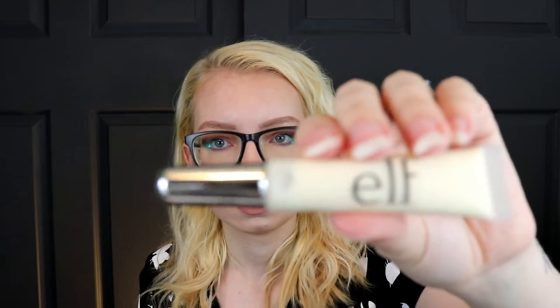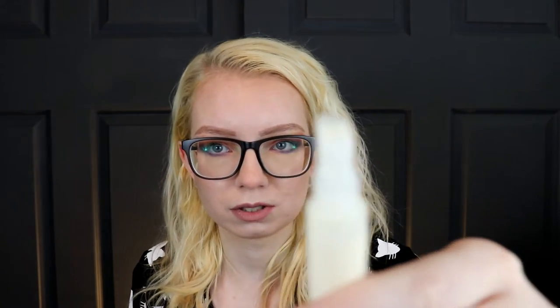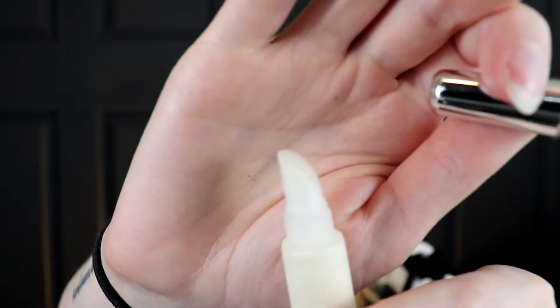The last thing from e.l.f. is kind of off-trend from the other stuff — this is their Glitter Primer. I used to use one from NYX, but it's actually not vegan, so this one is vegan because it's from e.l.f. It's in a little tube you could almost confuse for a lip gloss. I just take a tiny bit on the back of my hand with a really small eyeshadow brush and put that on if I'm going to do a really intense shimmer or glitter. It works really great for that.